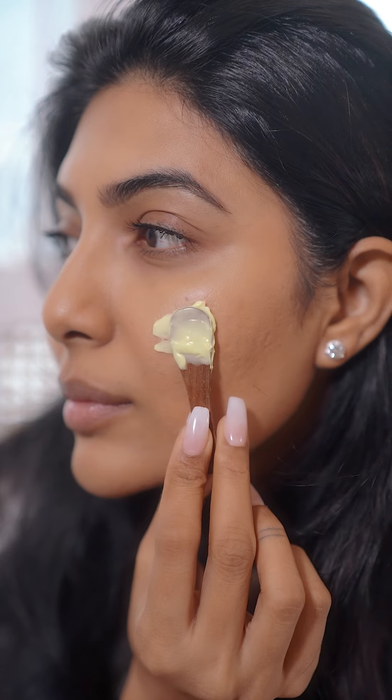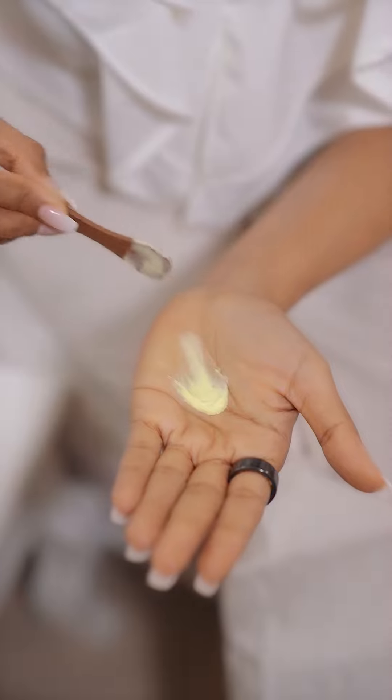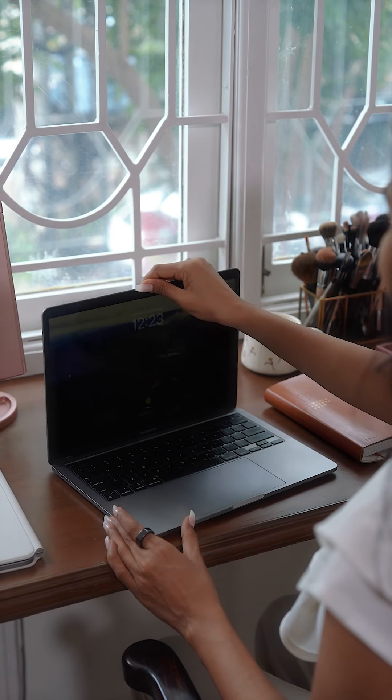Its melt-into-skin formula gives a natural glow all day. Using this kansa tool just makes my skin look more lifted and glowing. On days that my skin feels a little dry, I mix it with the face oil and it adds a really good glow.